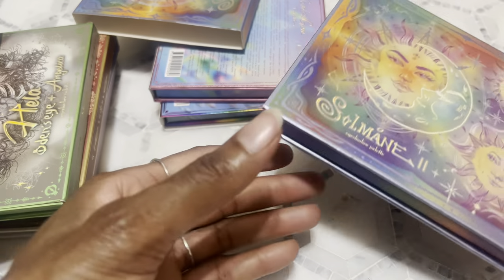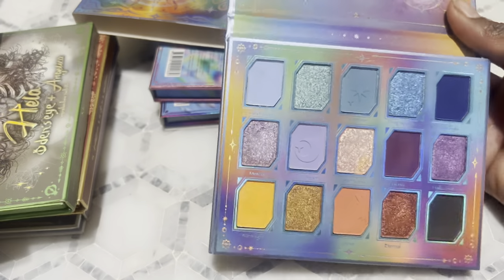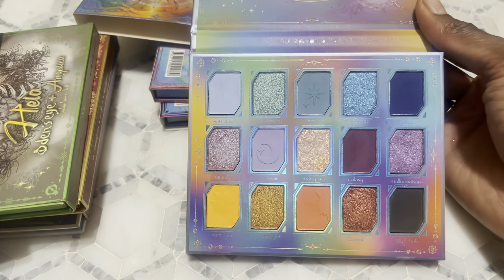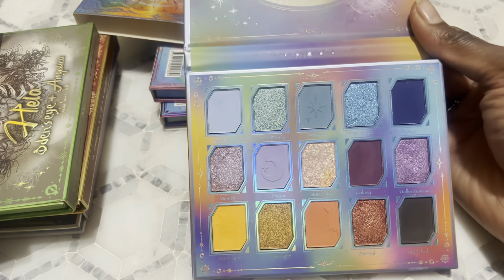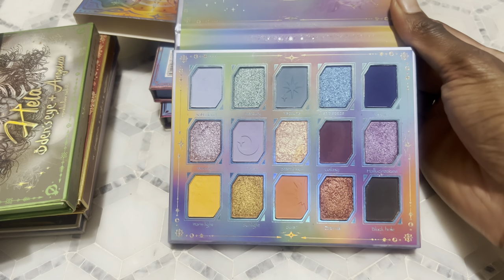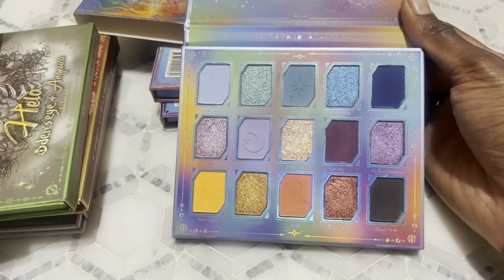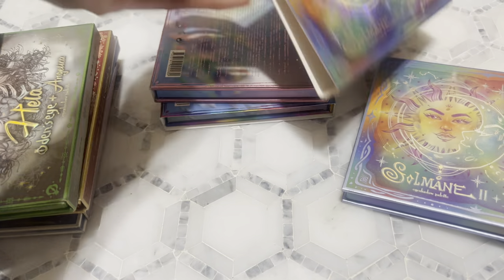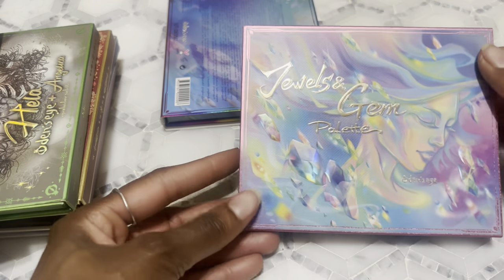Next I have the Solomon 2 palette. Funny story — the first palette I ever bought from them was the original Solomon palette, and a lot of people told me I was the first Black person they saw use it, which I was glad to know. With the Solomon 2, I'm not crazy about orange so I wasn't excited about the bottom row, but the first two rows were okay. It ended up working out nicely — I made a nice eye look using it and another palette and got lots of compliments.